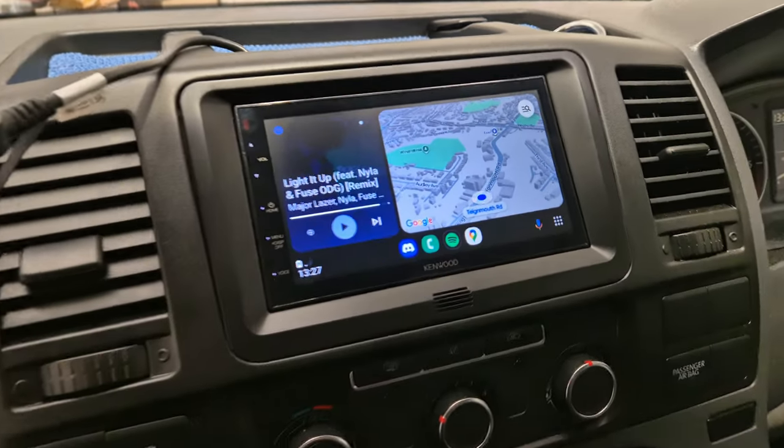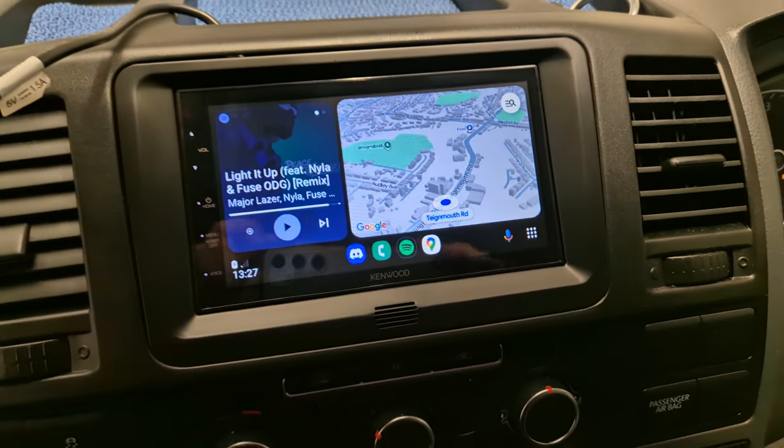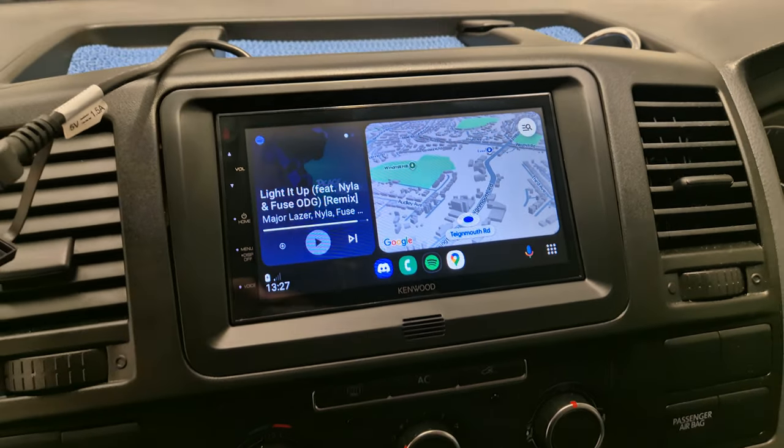This vehicle has come in for the DMX 5020, which gives you wired Apple CarPlay and Android Auto.